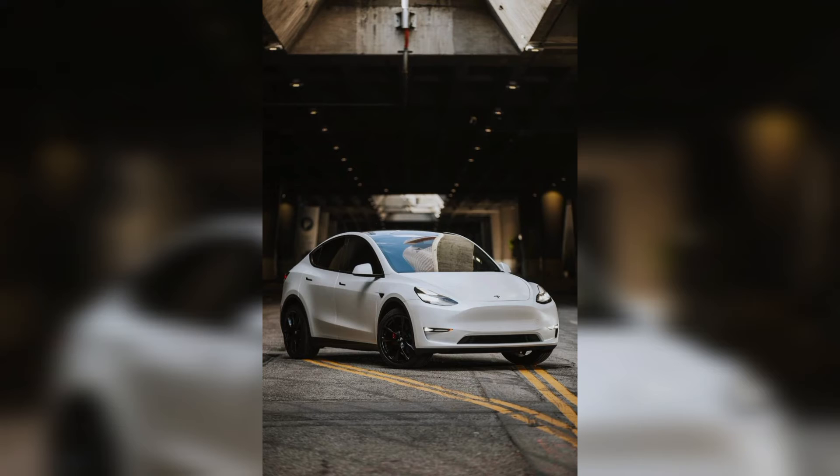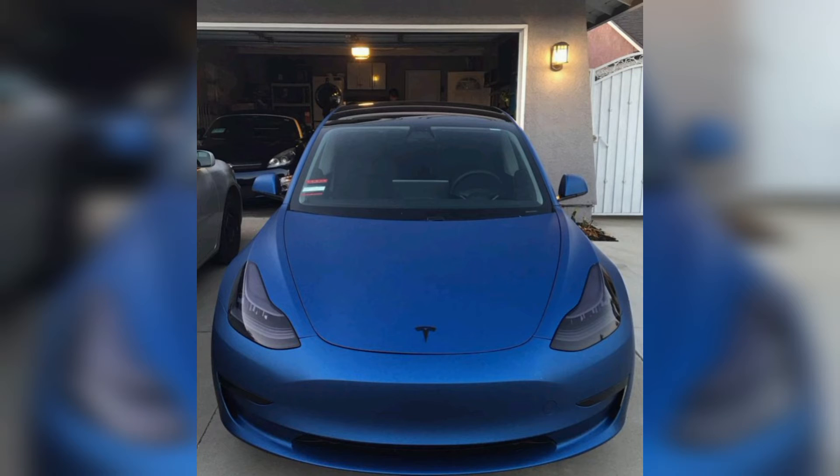We can show you the Tesla M3 with a modified body and with a simple body. Tesla is the most famous car in all the world. In our video, we are showing you all the unique and new expensive Tesla M3 models.